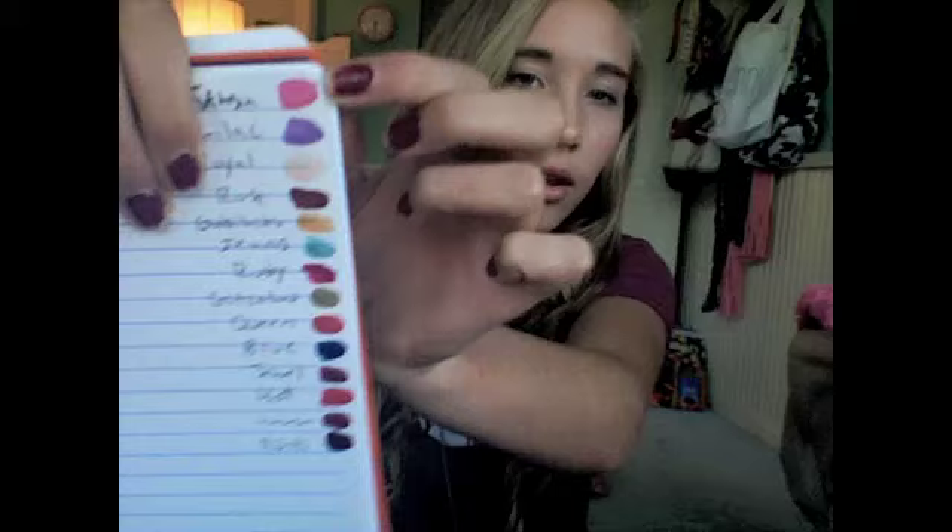I've written one of the key words for each OPI color and then put all the different swatches so I'll be able to show you what it looks like when it dries, because all of these I think have dried, maybe not the last ones.